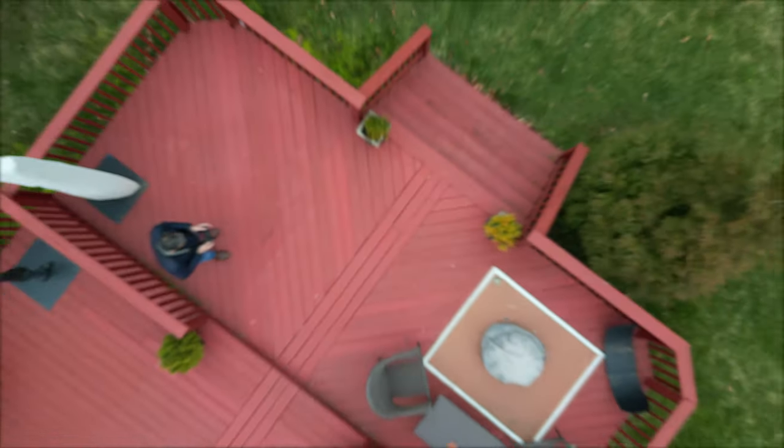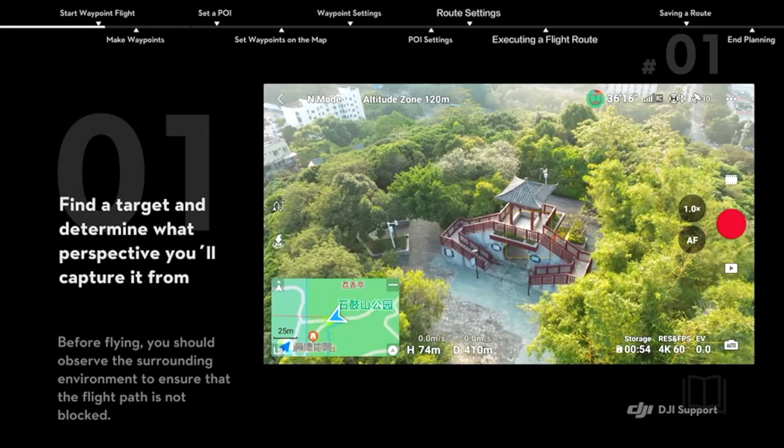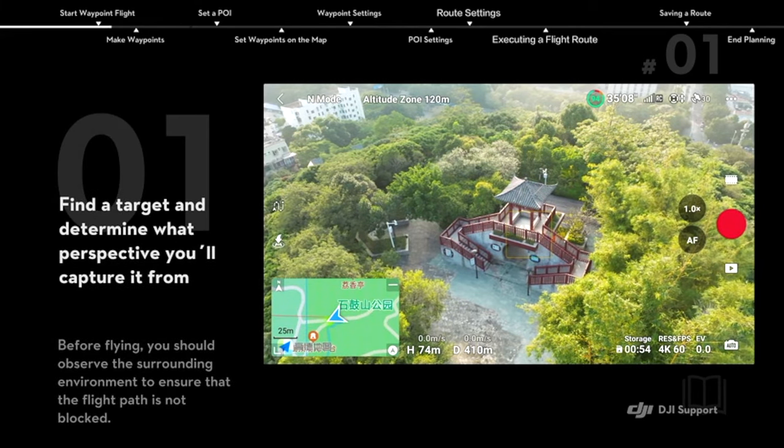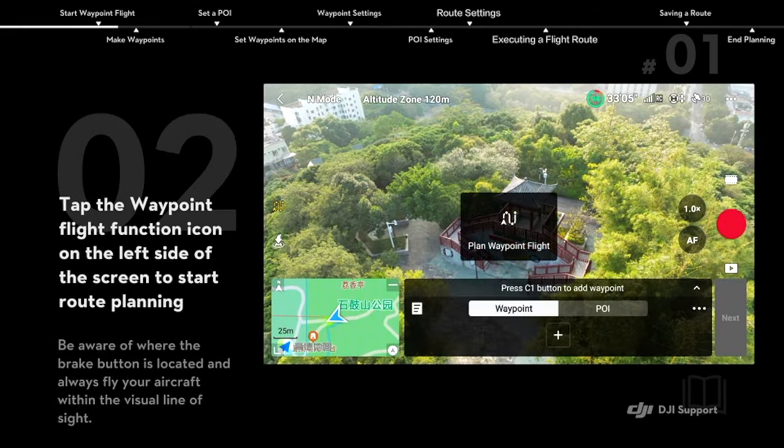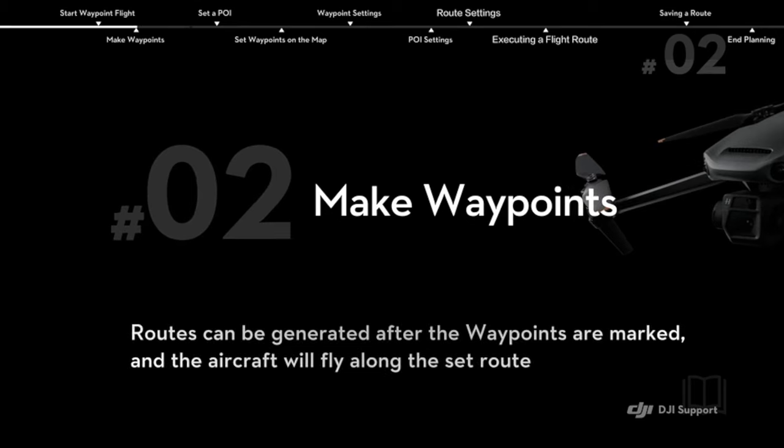The more I fly my drones, the more I am convinced that drones were meant to fly autonomous missions. And that means being able to plan your flights ahead of time with waypoints. When I discovered that my Mavic 3 Classic could fly waypoint missions, I jumped right into it and have flown many more waypoint missions than any other type ever since.